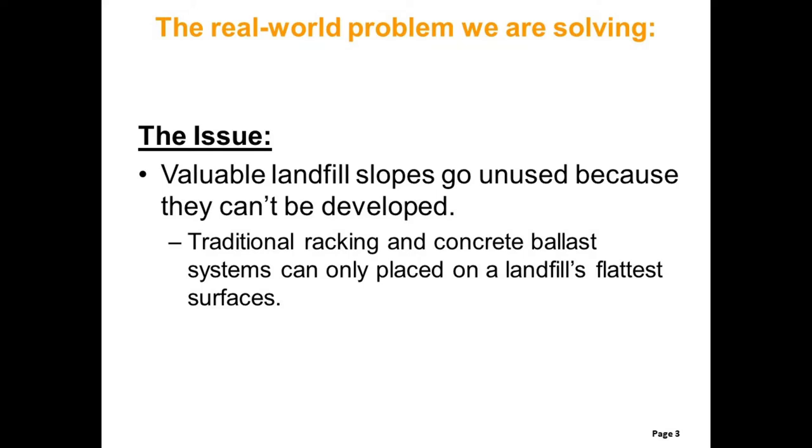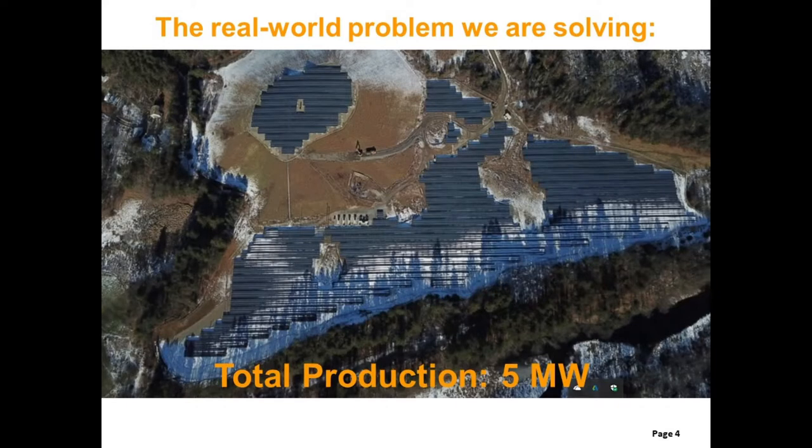gravity would pull them down and damage the landfill's terrain. This means that large areas of sloped surfaces on the sides of landfills cannot be developed.